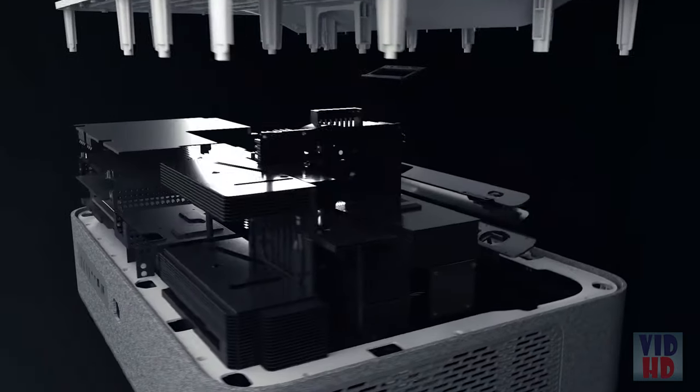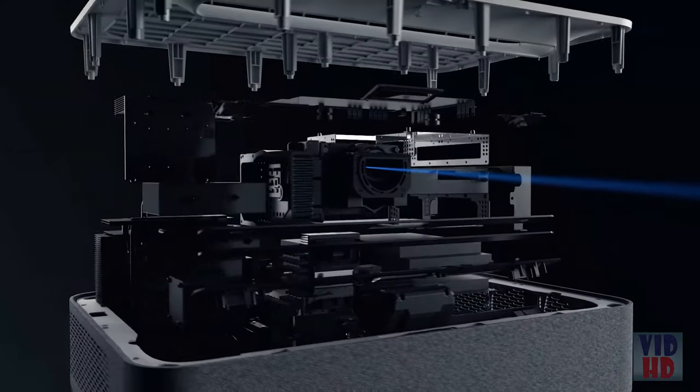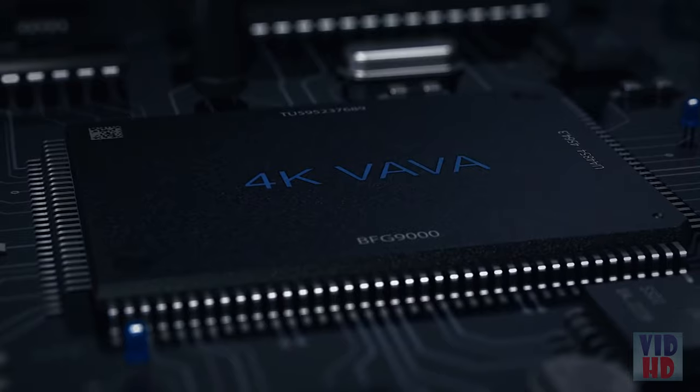Traditional projectors require expensive bulb replacements. Volvo uses laser technology which lasts 25,000 hours. This is up to 10 times longer than regular projector bulbs, which means you won't ever have to change bulbs again. Ever.